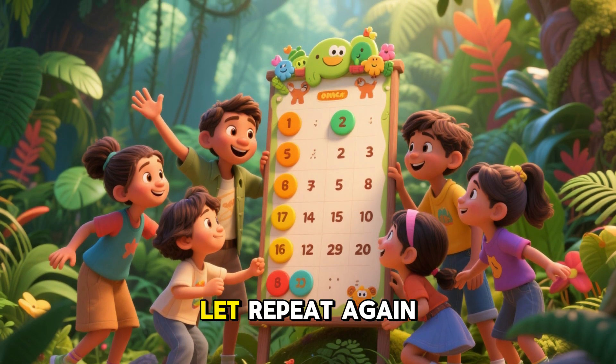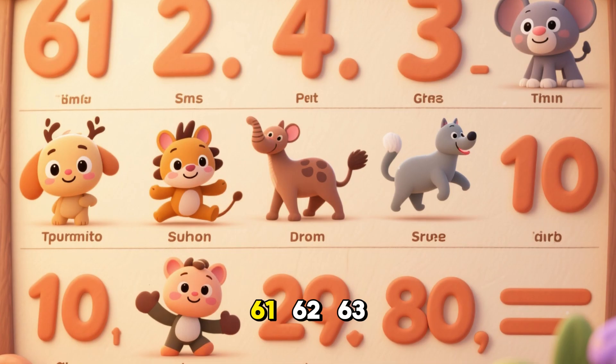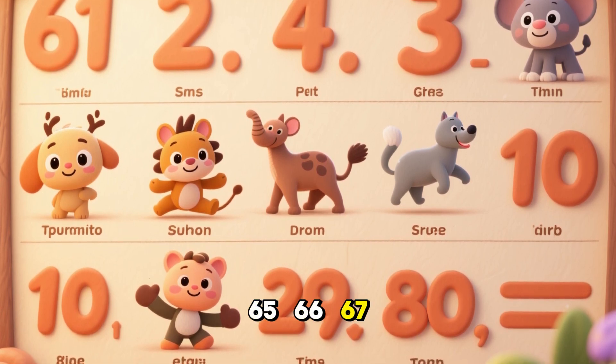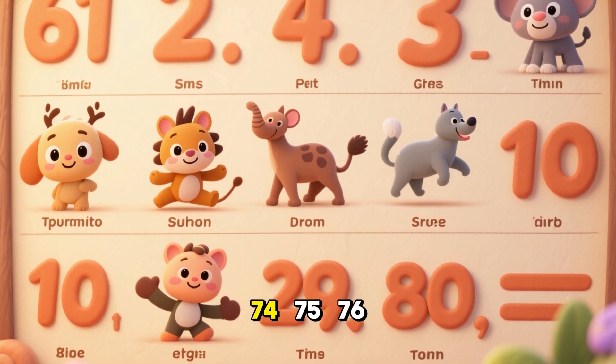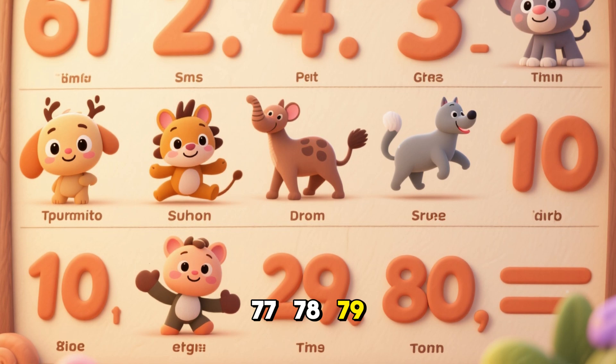You did it! Excellent. Let's repeat again with me. Ready? 1, 2, 3, go. 61, 62, 63, 64, 65, 66, 67, 68, 69, 70, 71, 72, 73, 74, 75, 76, 77, 78, 79, 80.